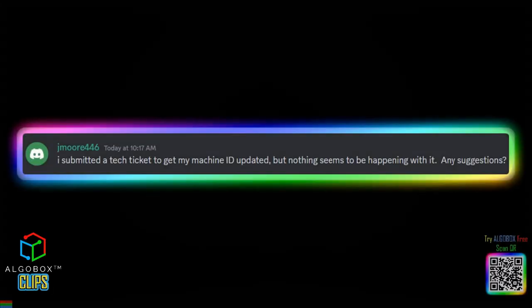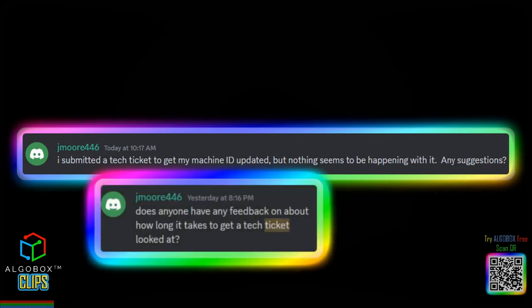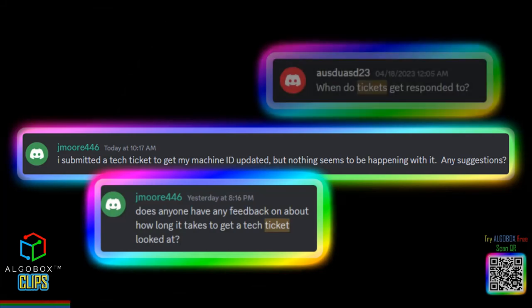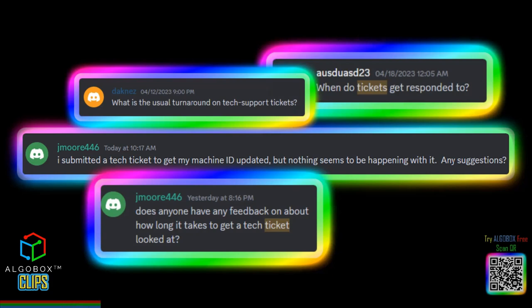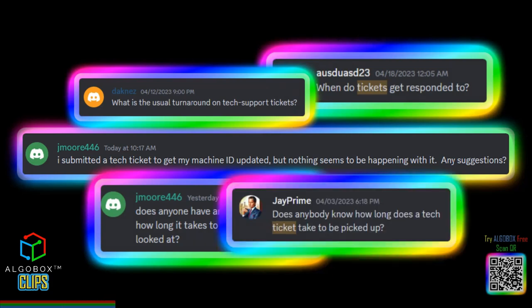I submitted a tech ticket to get my machine ID updated, but nothing seems to be happening with it. Any suggestions? Does anyone have feedback on about how long it takes to get a tech ticket looked at? When do tickets get responded to? What is the usual turnaround on tech support tickets? Does anybody know how long a tech ticket takes to be picked up?